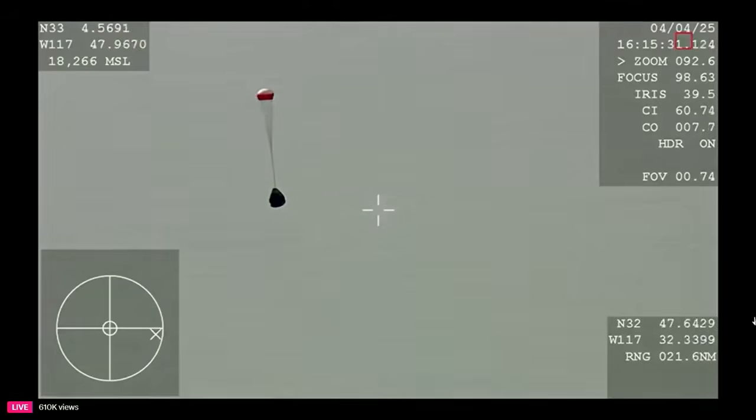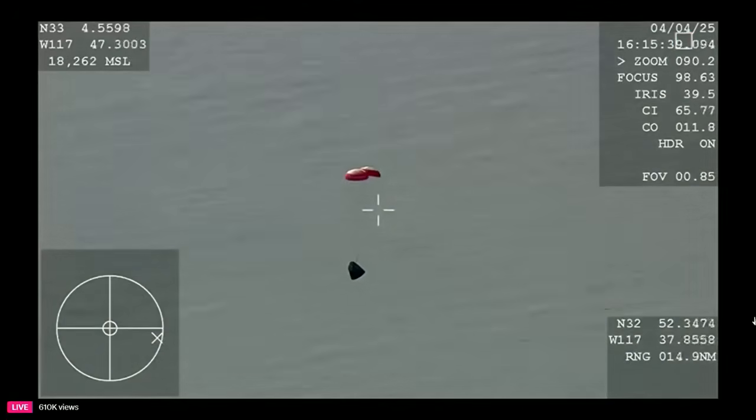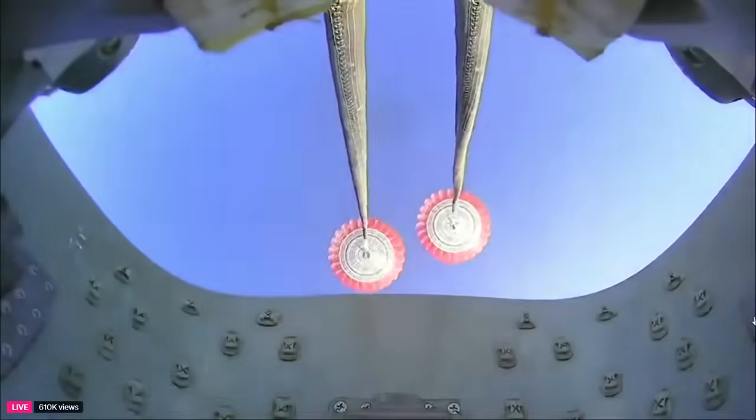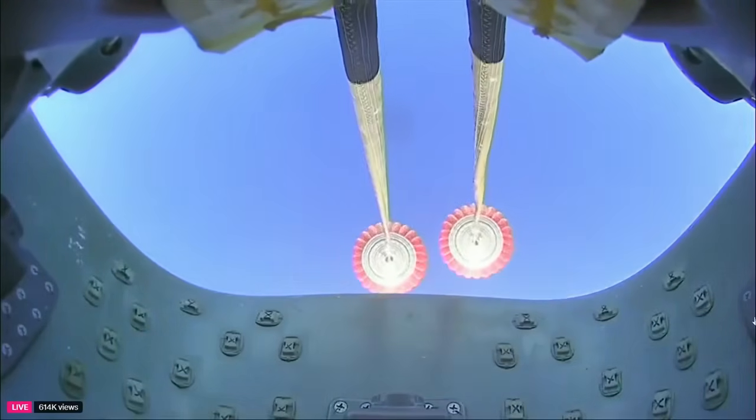Good news there from Mission Control. Copy, we see the same. Two healthy drogues, and good response from our crew. This is a view on board Dragon, looking at the drogues. A6 Dragon, crew brace for mains. Copy, brace for mains.